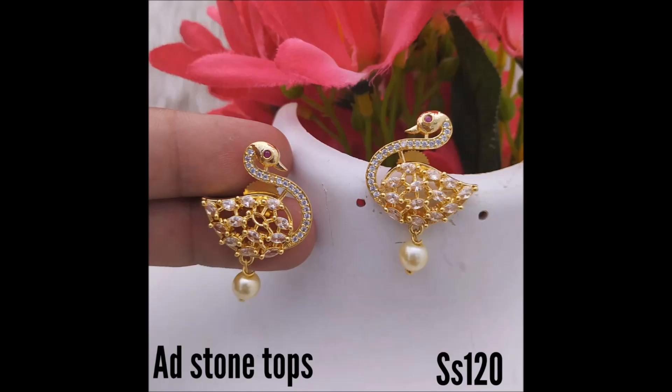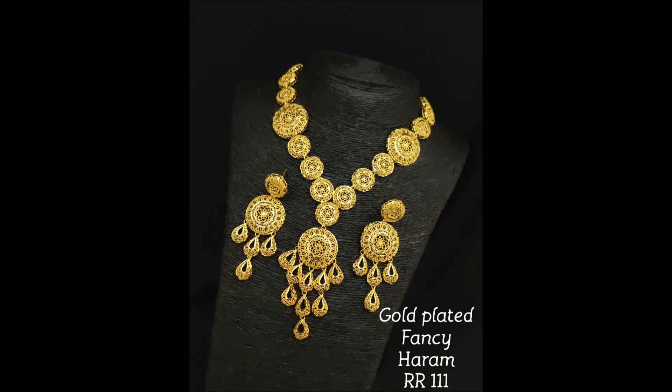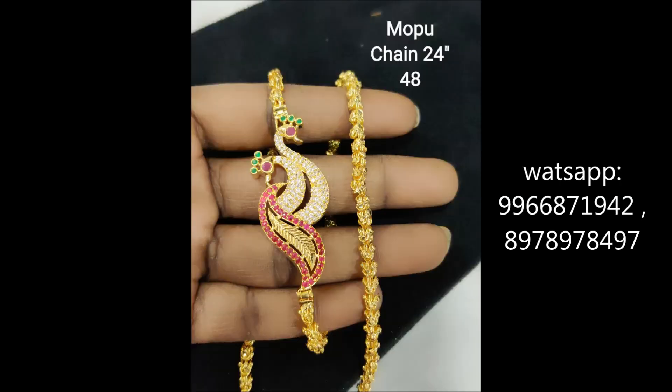This is a completely white stone peacock design — very beautiful for party wear and functions. This is a fancy harem with beautiful matched earrings. This is a mob shine with peacock design in different colorful stone combinations — white, pink and green.